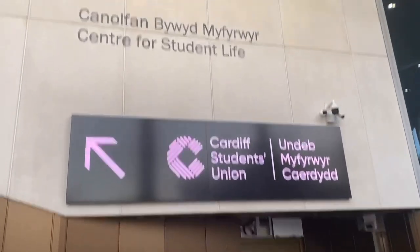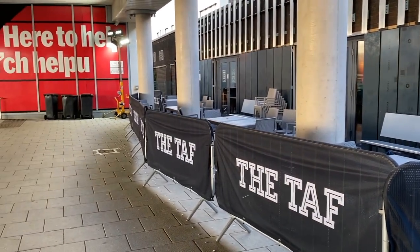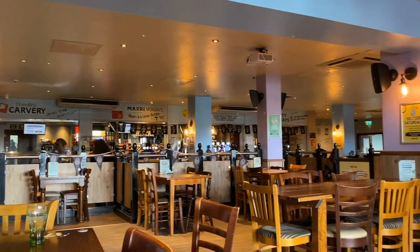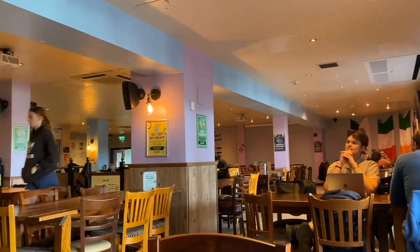Good morning, good afternoon and good evening ladies and gentlemen, and welcome to today's video. Today we will be reviewing the Cardiff Student Union's restaurant, the Taff. The Taff is located on the second floor of the Student Union and it's one of the go-to places for a few drinks or some food.